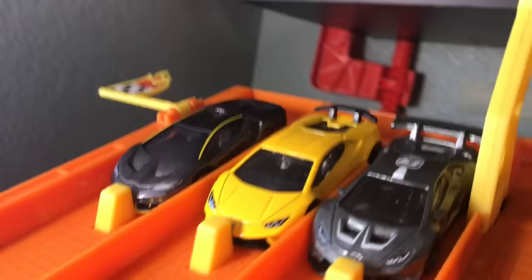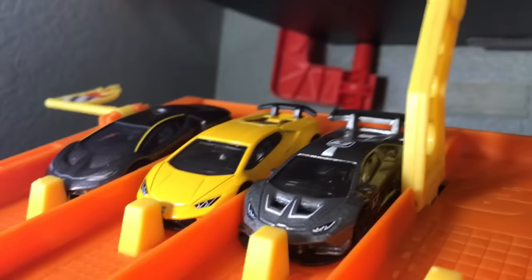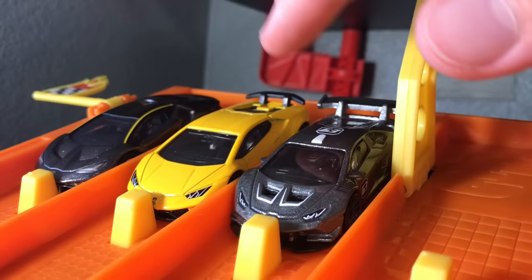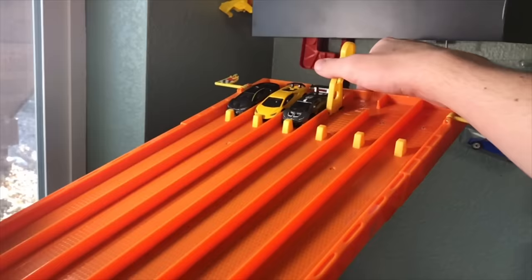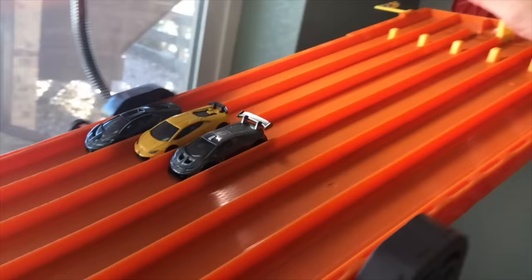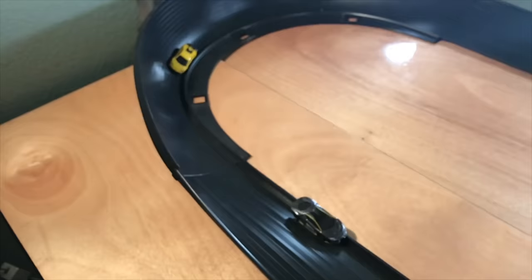Next up, we've got a three-Lamborghini matchup. We have the Lamborghini Centenario, the Lamborghini Huracán Performante, and the Lamborghini Huracán Super Trofeo. I know I got so many comments last video saying I confused the two — I'm sorry, I know my cars, I just messed up. Performante versus Super Trofeo. It's a close race, but it's going to be the Super Trofeo beating out the Centenario and the Performante.